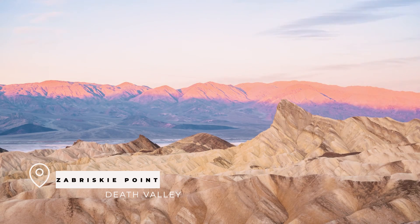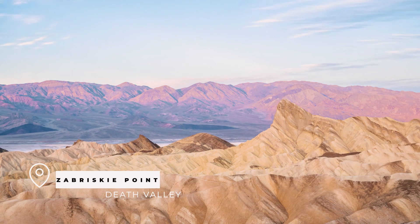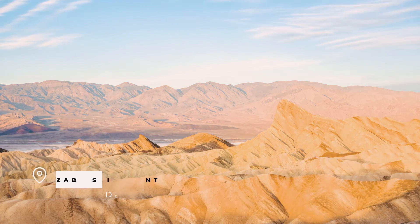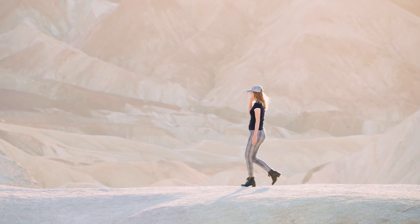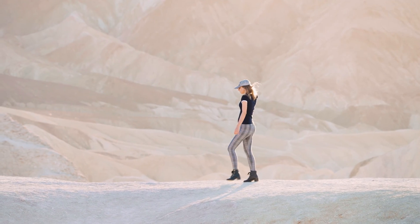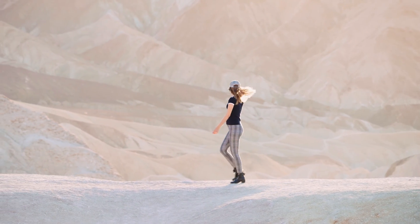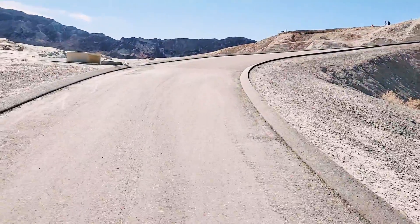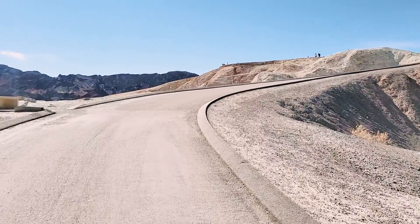Our first stop and my personal favorite is Zabriskie Point. This viewpoint is one of the most popular in the park and for good reason — it offers breathtaking views of the Furnace Creek area and the surrounding badlands. To get there from the parking lot, it's very easy. Just take the Golden Canyon Trailhead, walk a short distance, though uphill, straight up to the viewpoint. The path is paved and fairly easy to walk on, just a little steep.